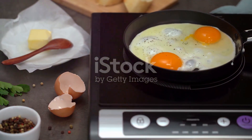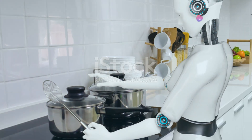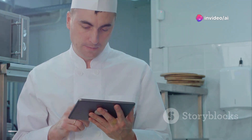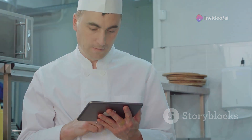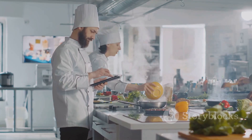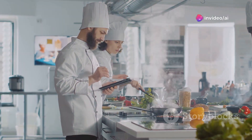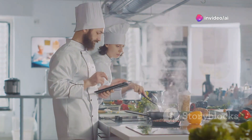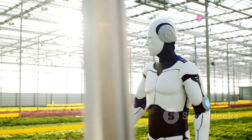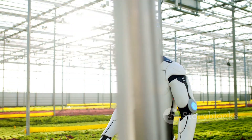Artificial intelligence, or AI, is rapidly transforming the food industry, and scrambled eggs are no exception. Imagine waking up to a kitchen where a robot arm is already preparing your breakfast, perfectly scrambling your eggs to your preferred consistency. This is not a scene from a sci-fi movie, but a glimpse into the future of cooking. AI-powered systems are being used to optimize various stages of the food production process, from farming to cooking.